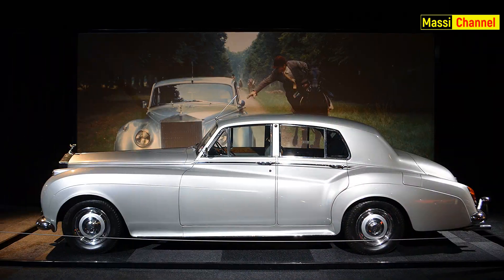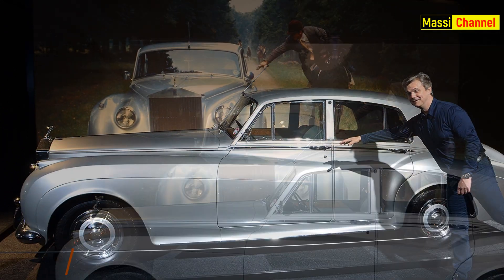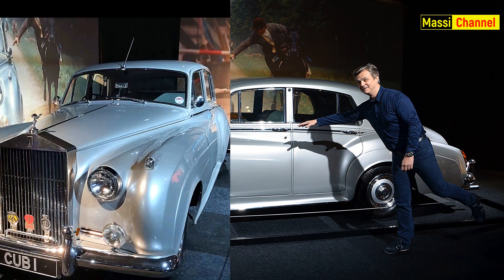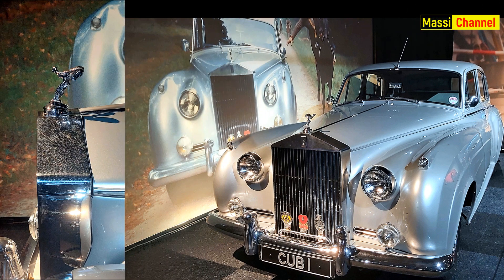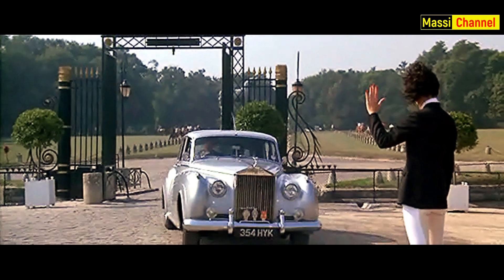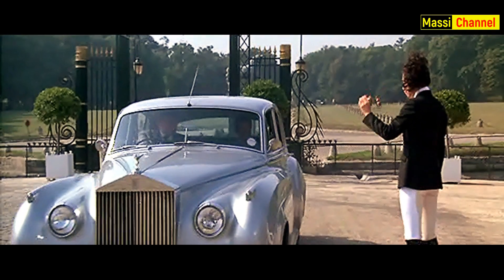Quest'altra Rolls invece apparteneva al produttore Cubby Broccoli, che la prestò per effettuare alcune riprese durante Bersaglio Mobile. È infatti targata CAB 1. L'attore Patrick McNee si dichiarò alquanto nervoso e preoccupato mentre la guidava attraverso gli stretti cancelli del castello di Zorin.